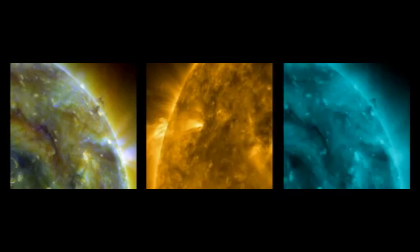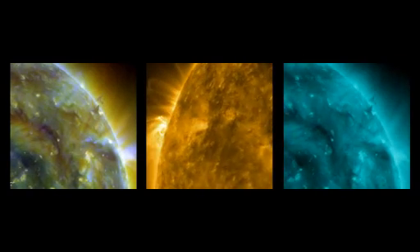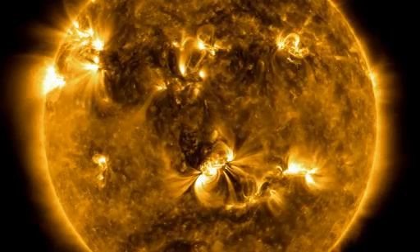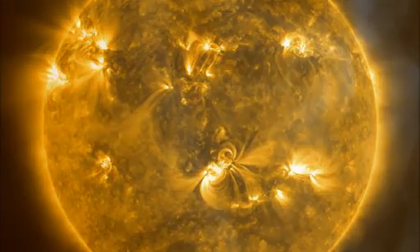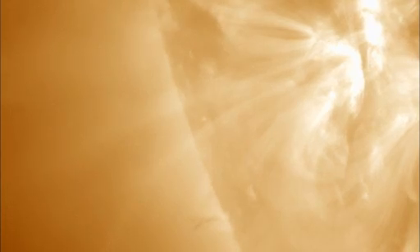In our sun lab, you'll see images from two of SDO's three main instruments. The first is AIA, a battery of four telescopes that can look at 10 different wavelengths of light. These range from the sun's surface up to the highest reaches of the super-hot corona, the key to modeling space weather.